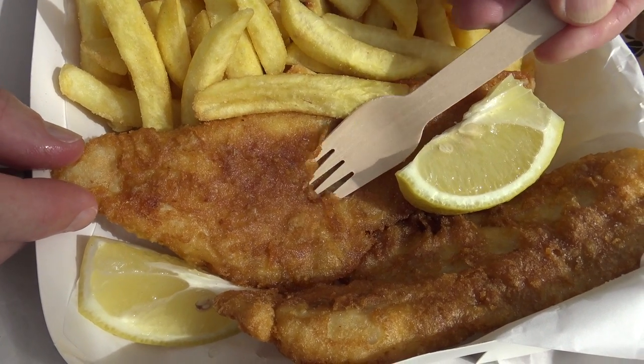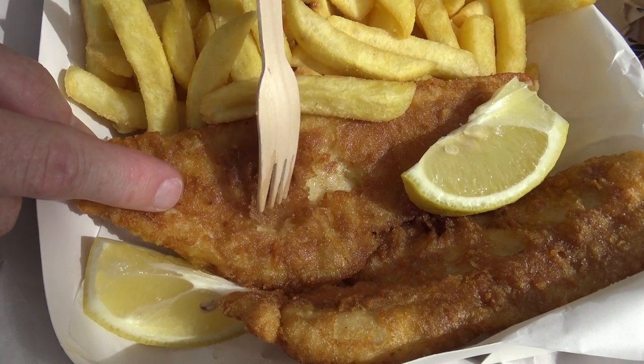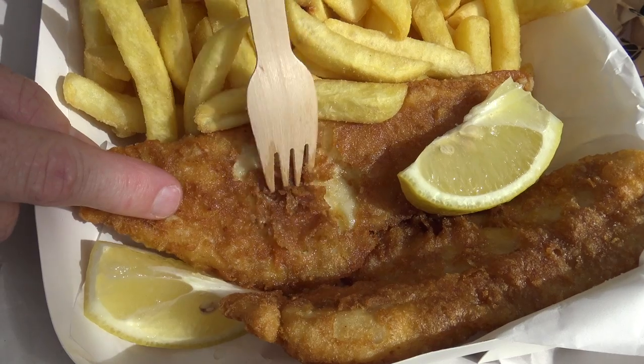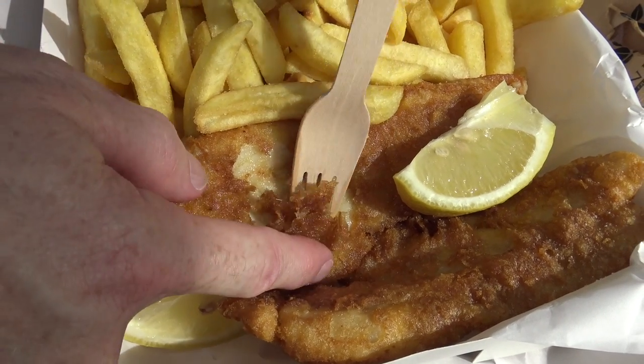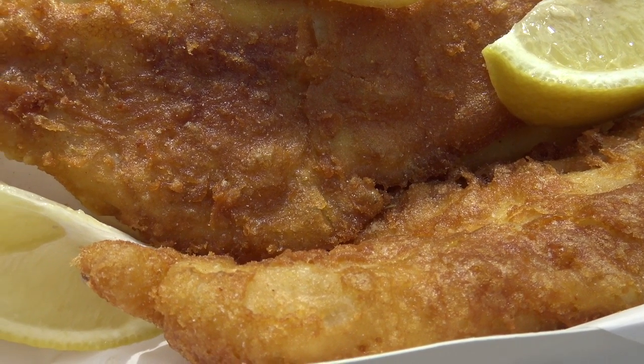Well let's suss out this batter. I tell you what, it looks almost like crumb doesn't it? It's got a real crumb sort of look and feel about it. It's very nice and light though. That's pretty good. Let's try some. Really nice and light — like a tempura almost. I'm liking that.